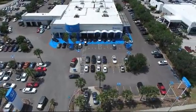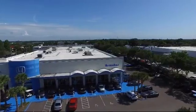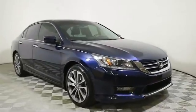Welcome to Brandon Honda, Tampa's premier Honda dealer, and home of the real nationwide lifetime warranty on all new and most pre-owned vehicles. And here's a look at another one of our great pre-owned vehicles from our large selection.